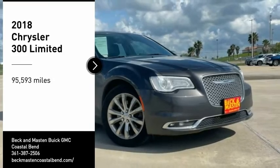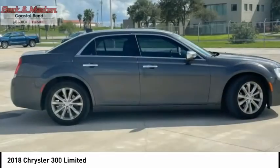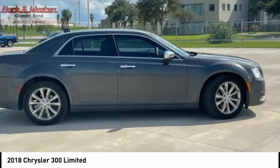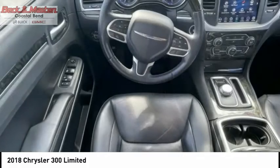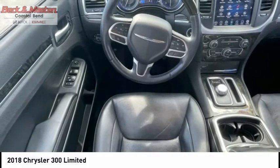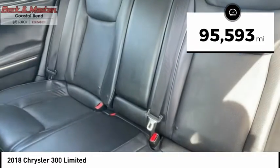Looking for the right vehicle? Check out the 2018 Chrysler 300. The Chrysler 300 combines sport and luxury in one unique and powerful package. If you're looking for elegance and performance, the 300 delivers. This vehicle has less than 100,000 miles.